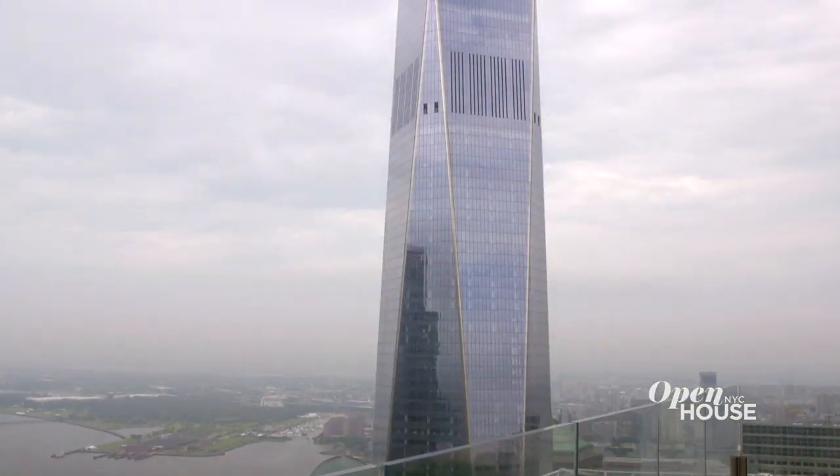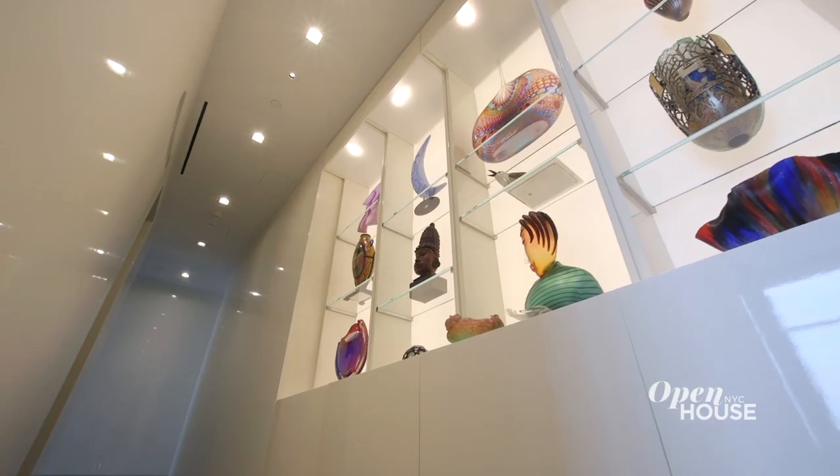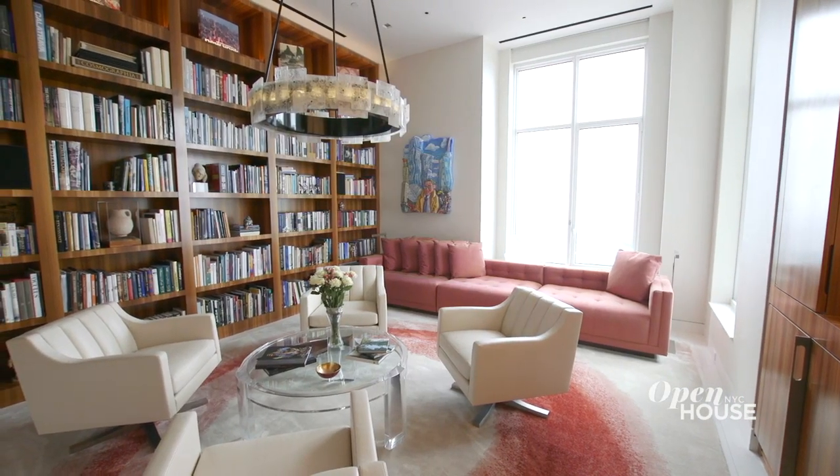I'm interior designer John Barman. Welcome to my client's apartment in downtown New York, close to the World Trade Center. This 6,500 square foot penthouse has taken two years to come to fruition. It's contemporary and colorful, though sophisticated, and I'm excited to show you around.